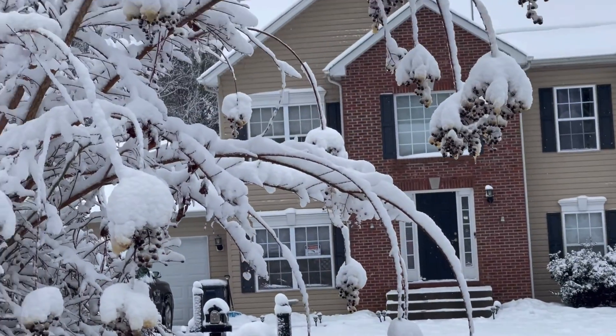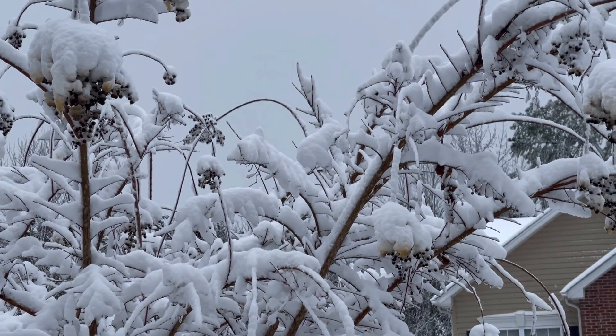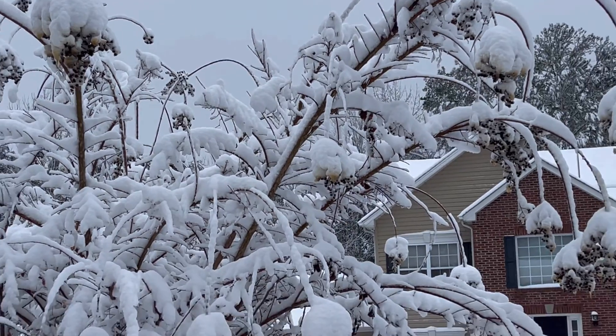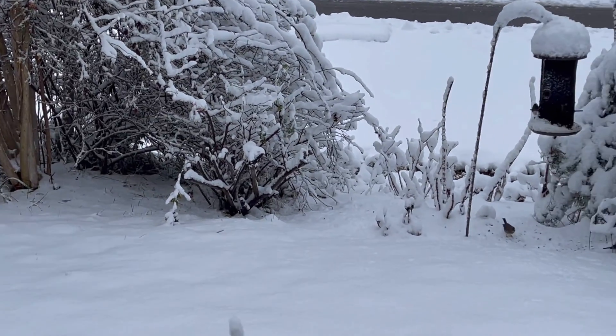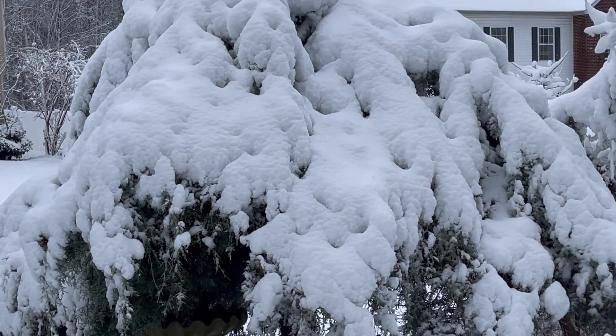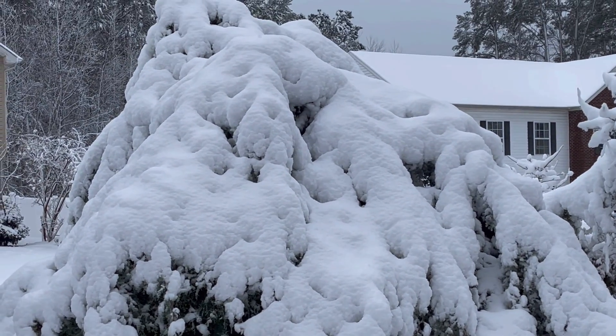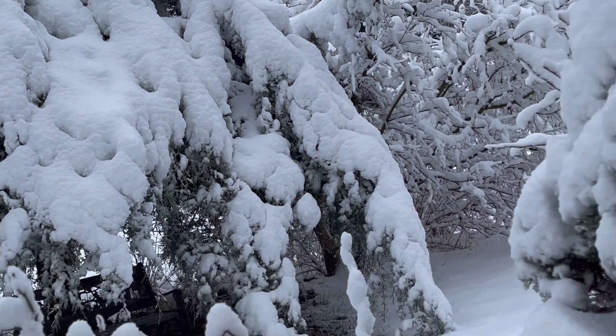Look at the tree. Oh my goodness, that one looks like it's going to break from having so much snow on the top — the branches.